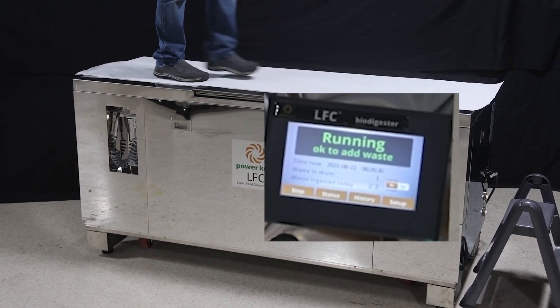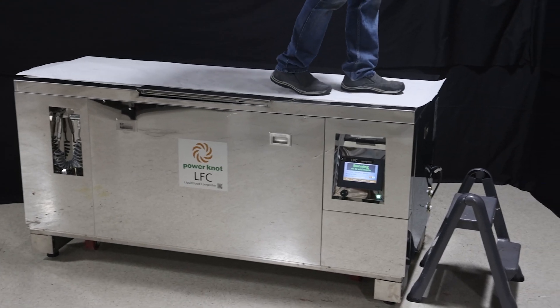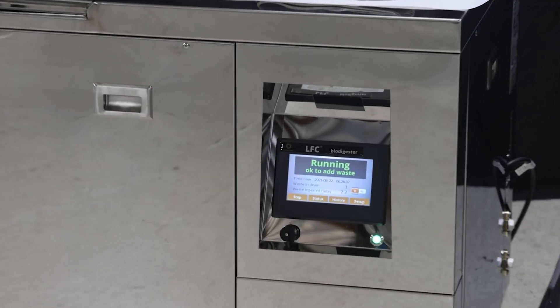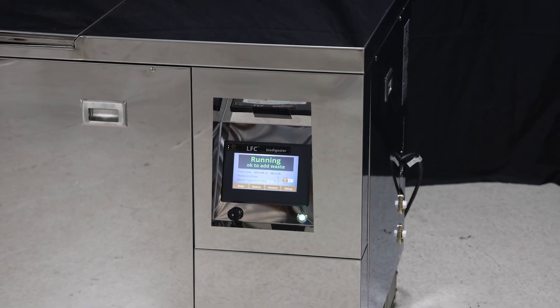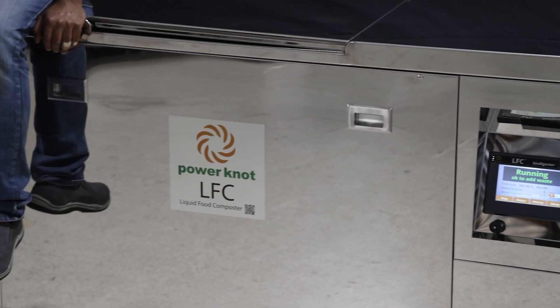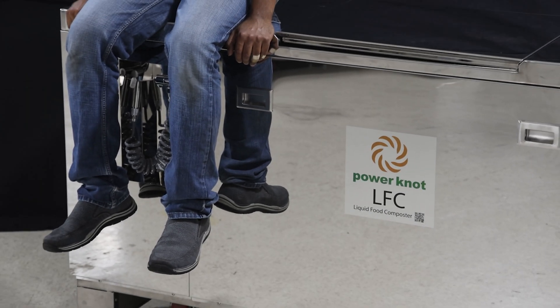The top surface area is a whopping 1.76 square meters or 2,720 square inches, beating the nearest competitor by 13 percent. With the door open, you're left with 1.39 square meters or 2,155 square inches, which is 30 percent more than the competition. There's no point in having a flat top if you have to move everything off of it to open the door.